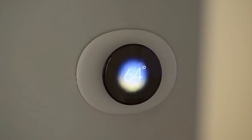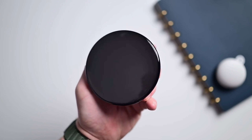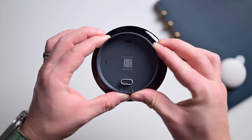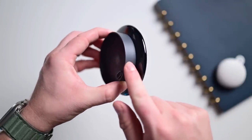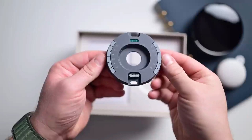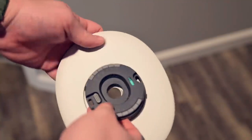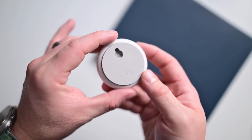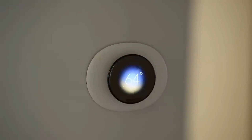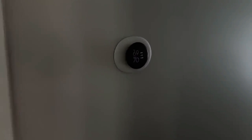Number 1: Nest Learning Thermostat 4th Gen. The Nest Learning Thermostat 4th Gen represents the latest advancement in smart home climate control, combining sleek design with intelligent technology to optimize home heating and cooling. With its intuitive learning capabilities, this thermostat adapts to your lifestyle, automatically adjusting temperatures based on your preferences and daily routines to maximize comfort and energy efficiency. The 4th Gen model features a larger high-resolution display providing clear, detailed information including current and scheduled temperatures. Its enhanced sensors and advanced algorithms detect when you are home or away, making real-time adjustments to save energy and reduce utility costs. The thermostat's compatibility with a wide range of HVAC systems ensures seamless integration into most homes, and one of its standout features is smart home integration.